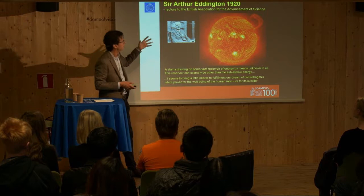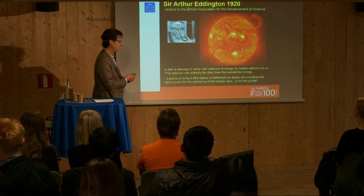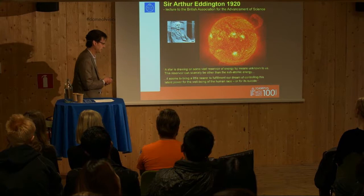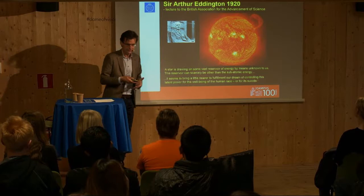Already in the first decades of the 20th century, it was realized that there are subatomic reactions going on in the Sun that could be of interest to us. Sir Arthur Eddington, a British astrophysicist, said in 1920: 'A star is drawing on some vast reservoir of energy by means unknown to us. This reservoir can scarcely be other than the subatomic energy. It seems to bring a little nearer to fulfillment our dream of controlling this latent power for the well-being of the human race — or for its suicide.' So he's a bit dramatic there.